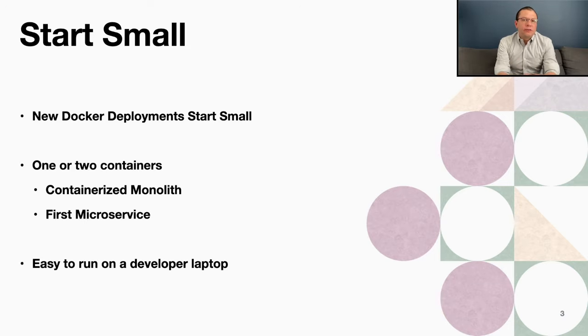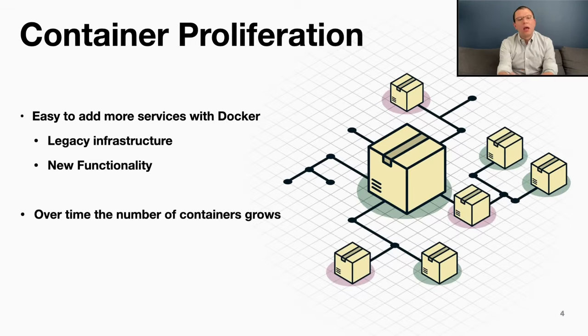From the development perspective, if you've got two or three containers, it's easy to run it on a laptop and the development experience is great. Because Docker is so great and easy to use, and really does make the experience of running things in production so much better, there's this natural trend over time to have more and more containers. You end up moving more legacy infrastructure to this new way of doing things, and you create a new container for new functionality. Teams that adopt containers tend to start small, with an ever-increasing number of containers over time.